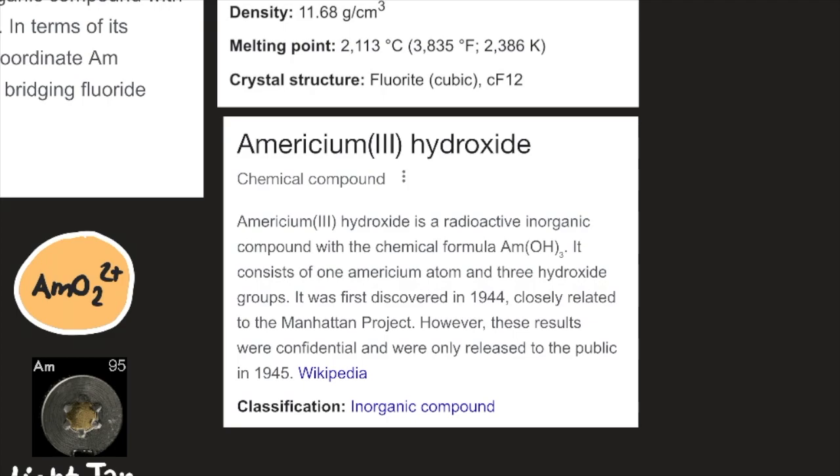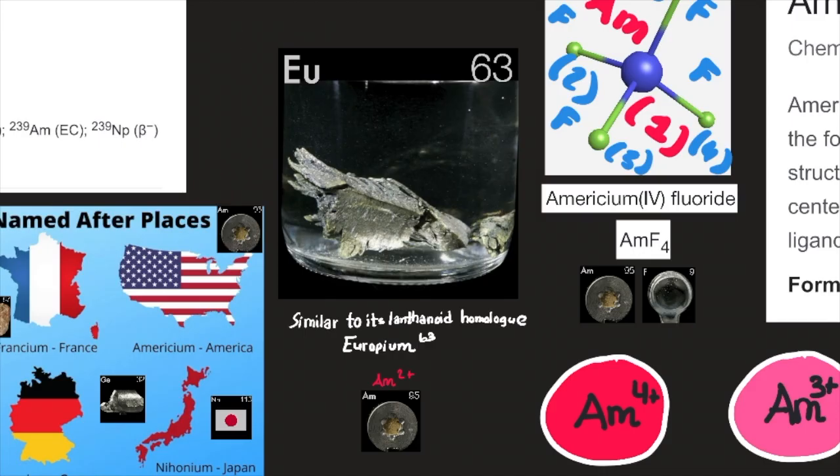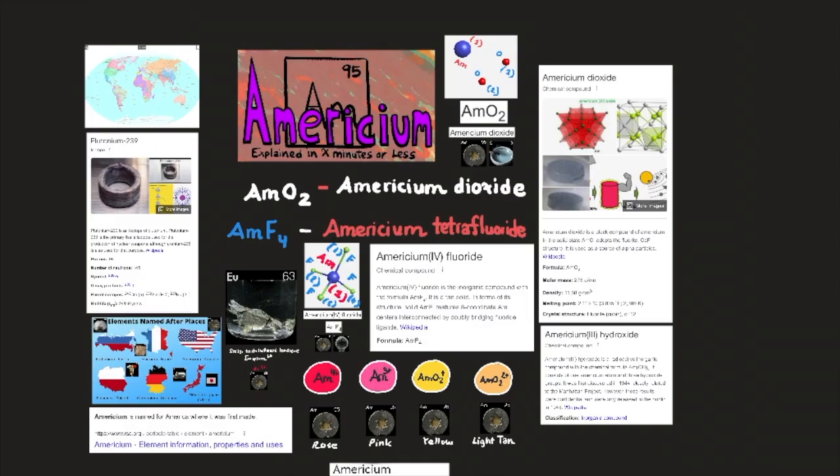Americium-3 hydroxide is a radioactive inorganic compound with the chemical formula Am(OH)3. It consists of 1 americium atom and 3 hydroxide groups. It was first discovered in 1944, closely related to the Manhattan Project; however, these results were confidential and were only released to the public in 1945. In the common +3 state, americium is very similar to the other actinoid and lanthanoid elements. There is some evidence that the ion AmO2⁻ has been prepared in trace amounts, suggesting americium is similar to its lanthanoid homologue europium, which can be reduced to its +2 oxidation state. There is also evidence for heptavalent americium in strongly basic aqueous solutions.